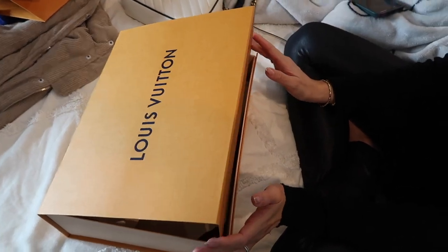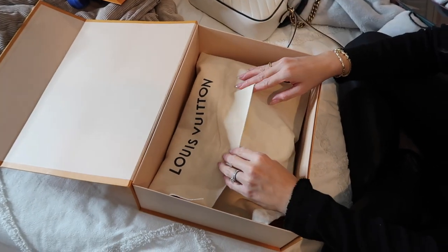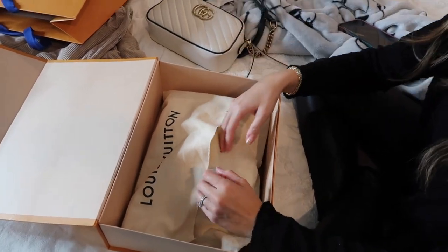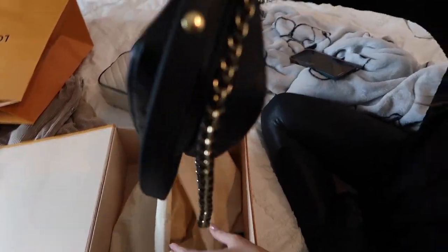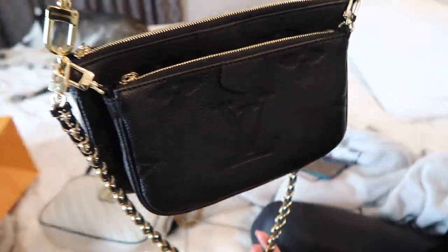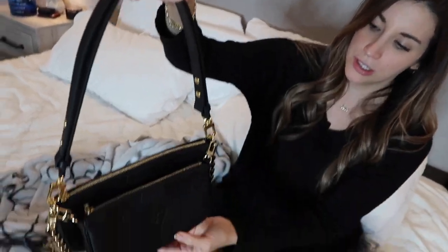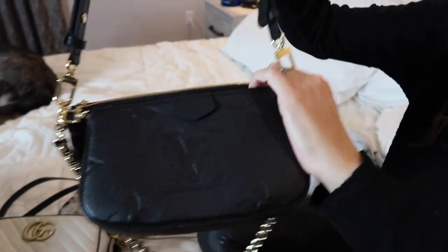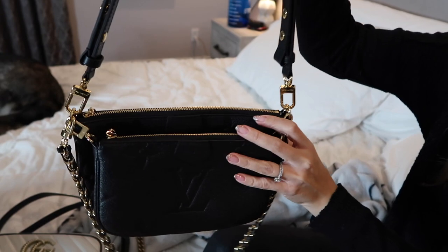This bag fits the style trend she likes. She likes smaller bags, not big ones. The lady at the store described it as a two-in-one: one purse with detachable parts, so you can wear the big one, the small one, or both together.